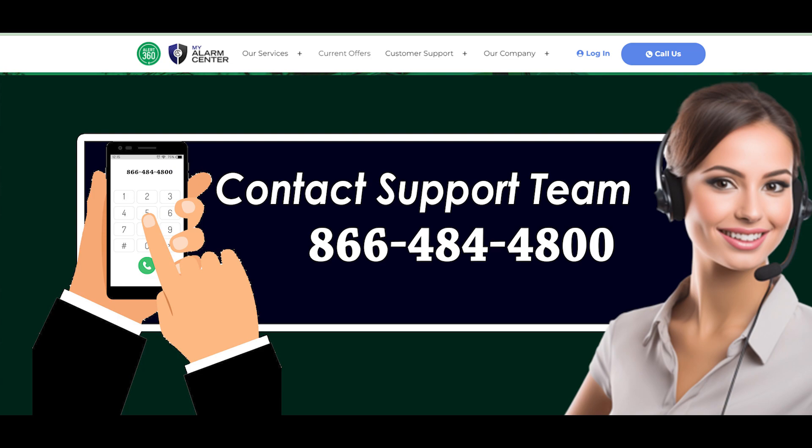Following your request for cancellation, get in touch with my alarm center to make sure your services have been stopped and that you won't be charged for any additional services. For your own records, keep a copy of the cancellation confirmation.